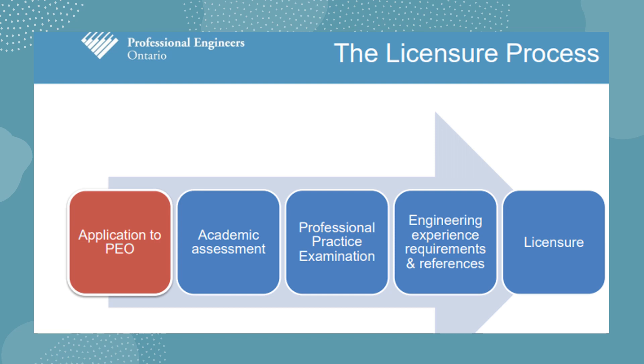You'll be asked for your full legal name and your PEO file number, which is a number you'll be given when you start the application process. You must also resubmit an official English translation of your documents, certified by a translator from the Association of Translators and Interpreters of Ontario (ATIO) or prepared and certified by a Canadian professional engineer.